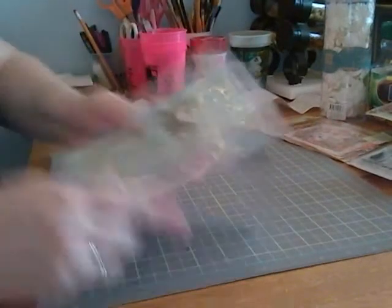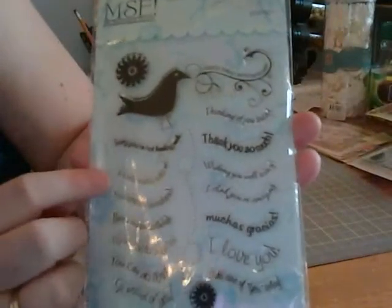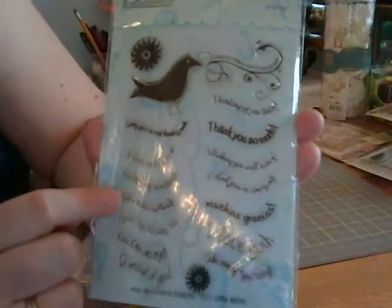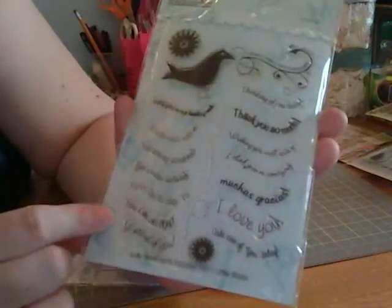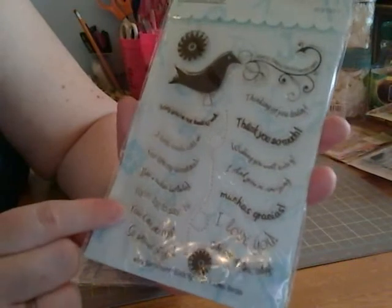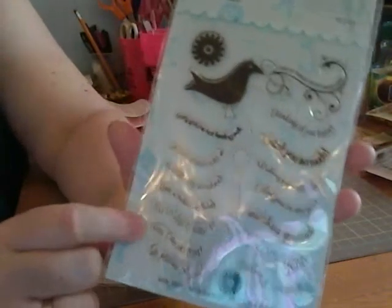Some more stamps, 50 cents. Couldn't pass this up really — a cute little birdie with nice sentiments: You are my sunshine, You can do this. I'm not much of a stamper but 50 cents, come on.